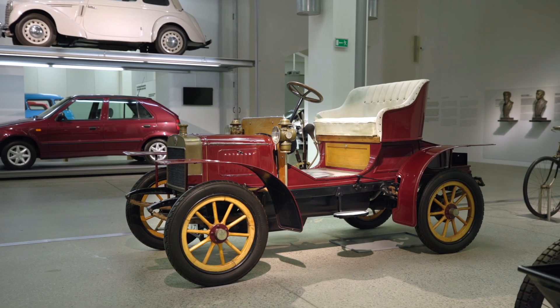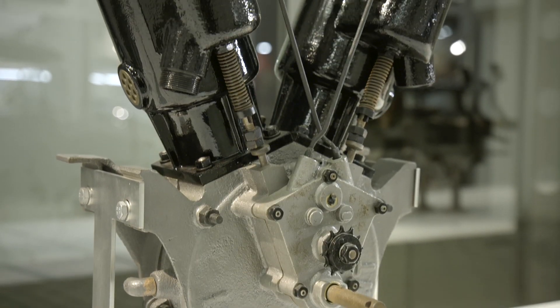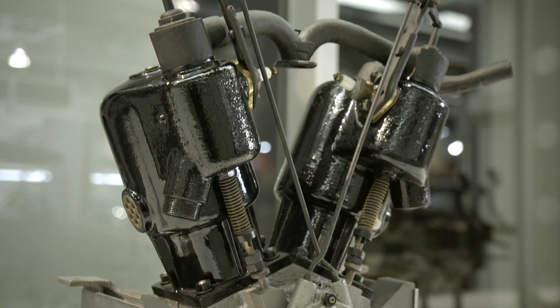A short five years later, they introduced their first car, the Laurin and Klement Voiturette A, with a water-cooled V-twin cylinder engine, volume 1,004 cubic centimeters, output 7 horsepower.